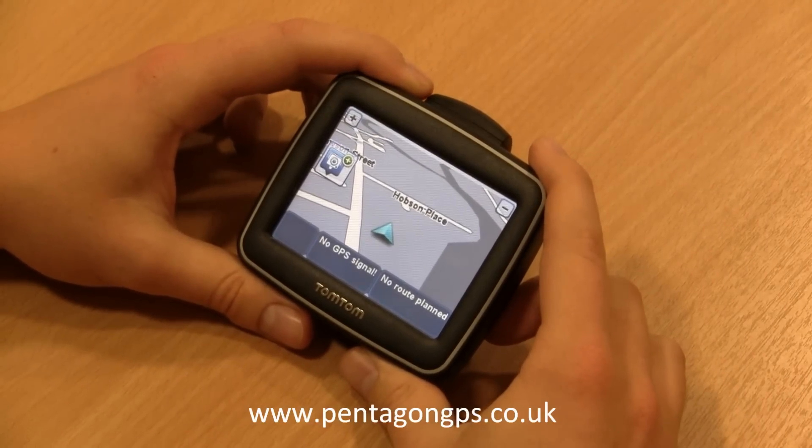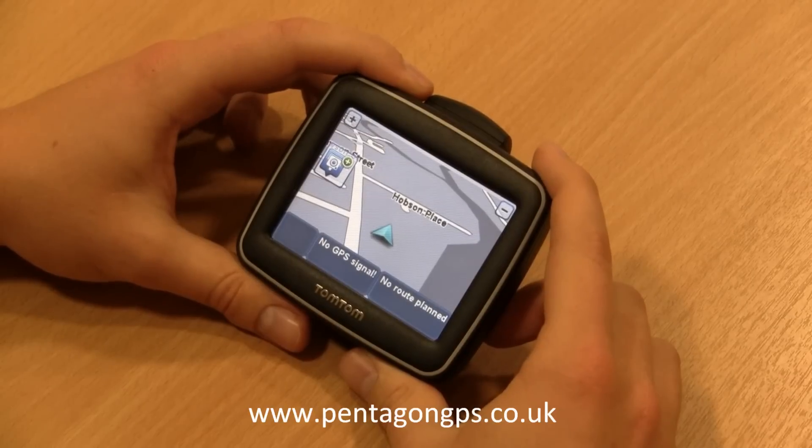Hi, I'm John from PentagonGPS.co.uk. Today I'm going to run you through some of the main features of the TomTom Start 2.